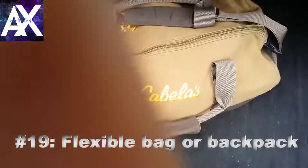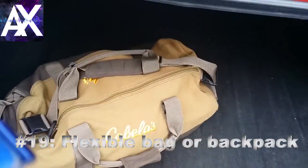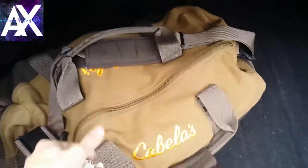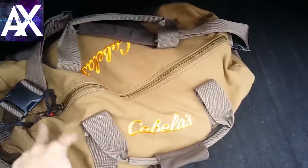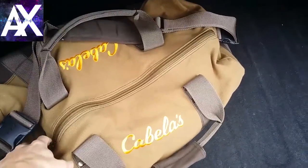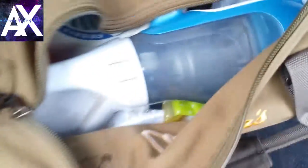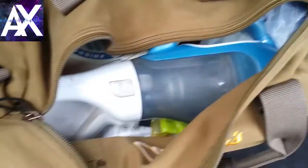My next recommendation is keeping a bag in your trunk. This bag is a little big but extremely flexible. I would not recommend putting essential items in a rigid tub or container that can't fold up, because you need the space. I can put all kinds of stuff in here and it won't break or take up too much space.